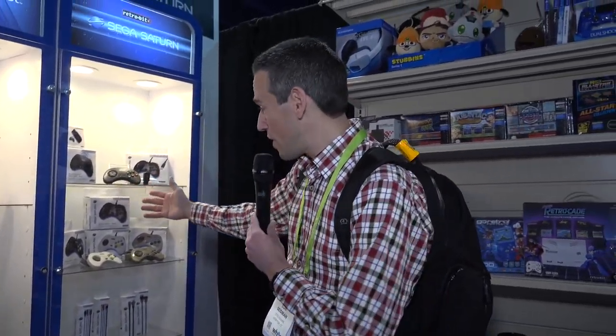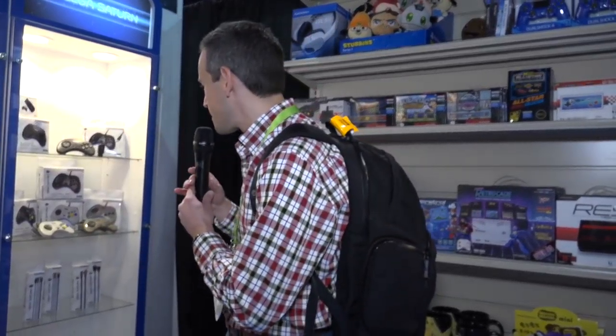Let's not forget about the Sega Saturn too. I actually bought a Saturn recently — I didn't own one back in the day — and they've got new controllers for that as well. One for the original Saturn and one with a USB connector. Sega made really good controllers in the 90s and I'll be very interested to see how close they get these to the originals.